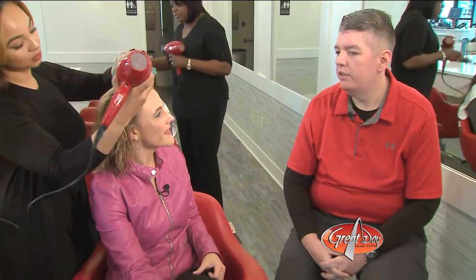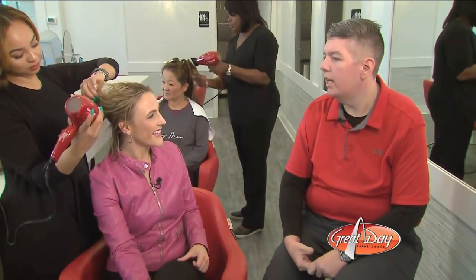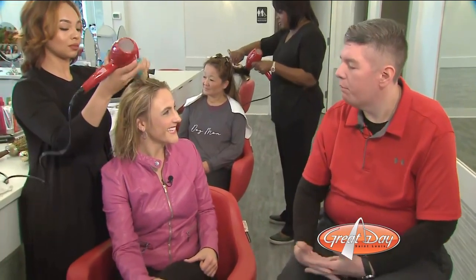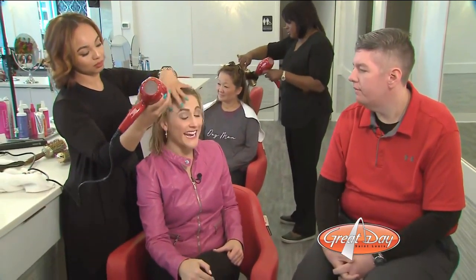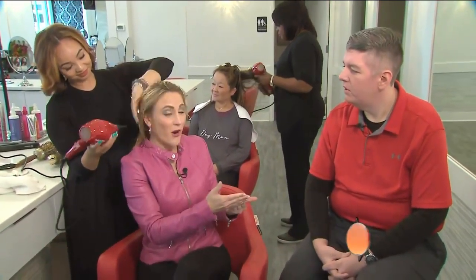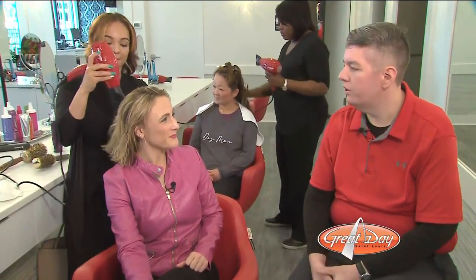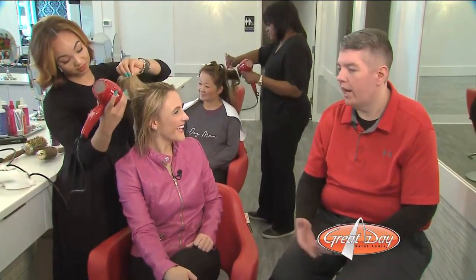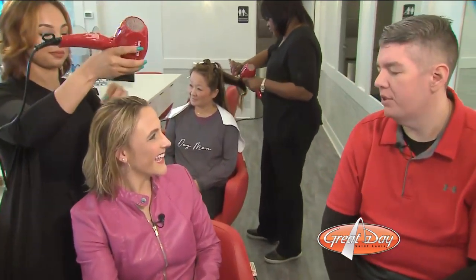What makes Cherry Blow Dry Bar unique? Cherry is unique based on our membership model as well as just how we take care of the clients when they come in. We offer everyone a mimosa or champagne and we really just try to give that pampering atmosphere. When you walk in, you feel fancy and glamorous — and that was part of the idea of the decorating. Exactly, just to have that upscale feel so that even on a random Tuesday morning on your way to work, you still have that special occasion feel.